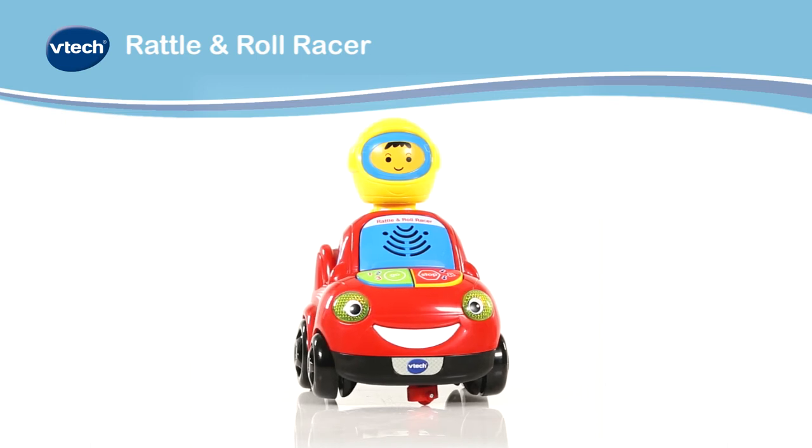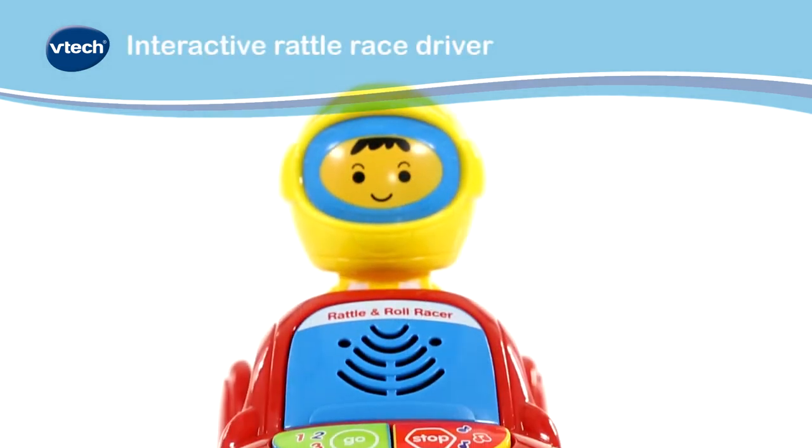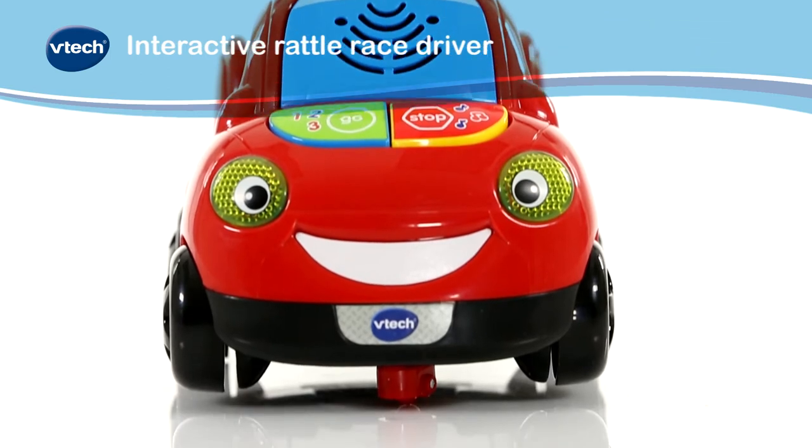Introducing the Rattle and Roll Racer from VTEC. Car racing has never been more exciting than with the Rattle and Roll Racer.